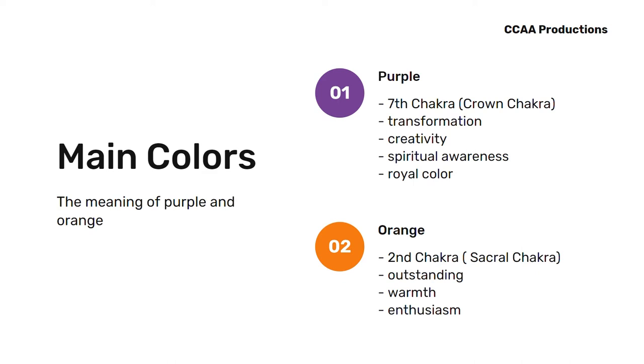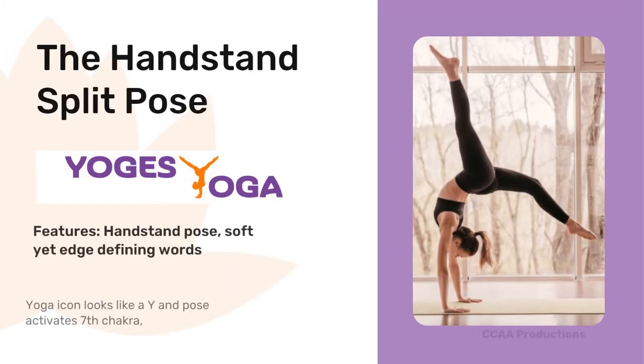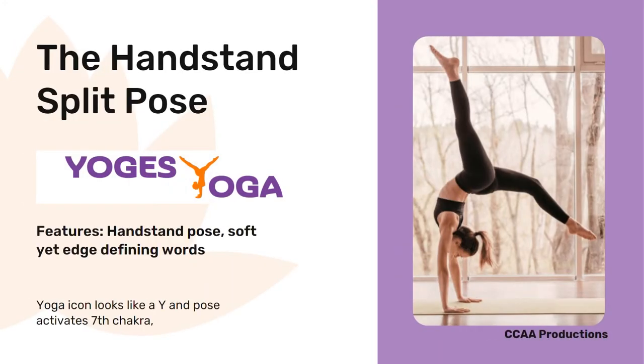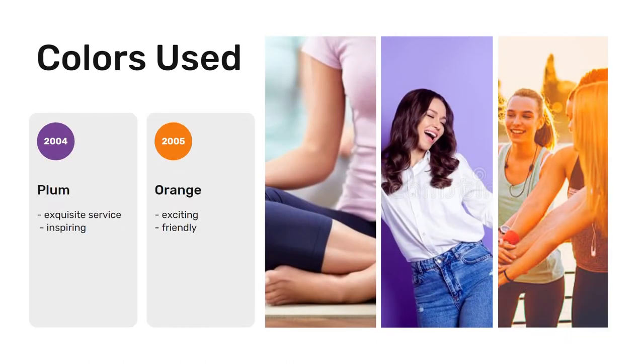Let's take a look at the first logo. This logo was inspired by the handstand split pose with a soft yet defining word. The silhouette of the pose looks like a Y, while the pose itself activates the seventh chakra. The colors used are plum, an exquisite color to reflect exquisite surfaces provided by your company, and orange that shows your company is friendly and inviting.